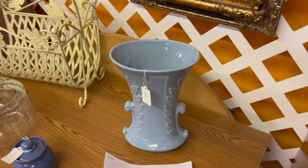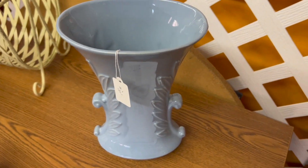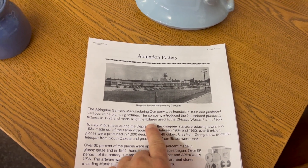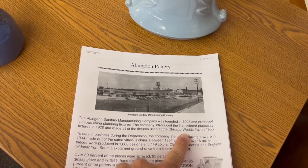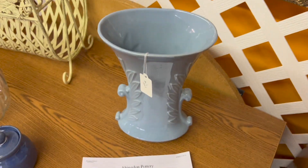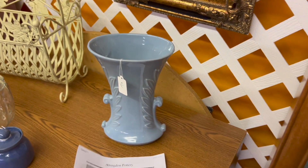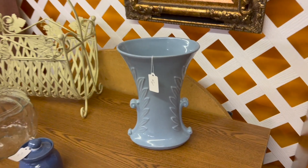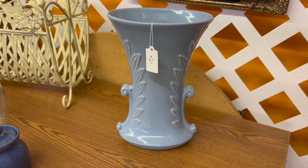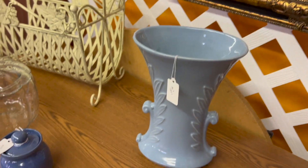So here's a piece I wasn't familiar with — it's Abingdon pottery. I found a little bit about the history there. They actually made plumbing fixtures for the Chicago World's Fair in 1933 and then made pieces for the home after that. So this actually fits into the deco period. This is about an 11, maybe 12-inch vase. Really nice piece, no flaws on it whatsoever.